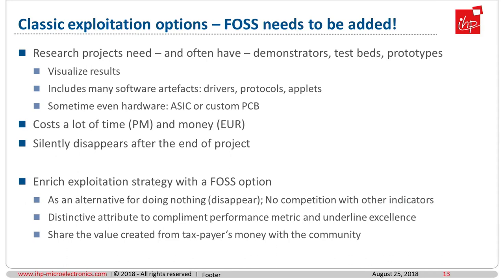The way to handle it, in my experience, is to convince your administration and enrich your exploitation strategy with an open source option. It is not that publishing open source substitutes a current option, but adds to the bunch of current options — one more option when other options are not drawn. Just as an alternative to doing nothing, not competing with other performance indicators. Let it be a distinctive attribute to complement your performance metric, underline your excellence, and share the value you created from taxpayers' money with the community.